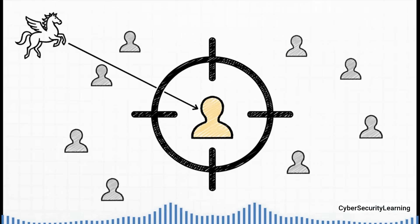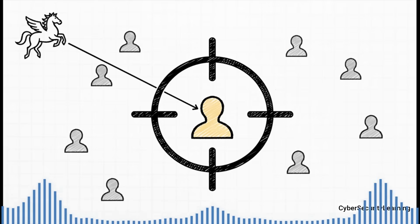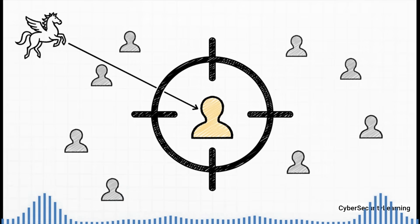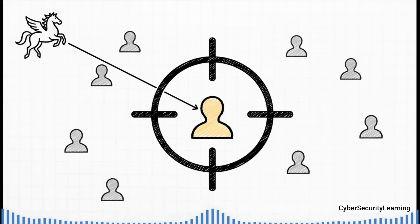It's absolutely crucial to get this straight. Pegasus is not your everyday computer virus that you might get from some random pop-up ad. Not even close. This is a cyber weapon, and it's used with surgical precision. Think of it less like the common cold and more like a sniper's bullet, aimed at very specific, often high-profile people. It's a tool built for one thing: espionage.